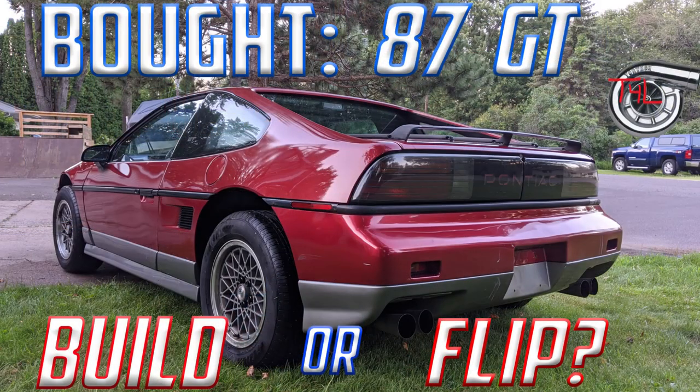Welcome back to the shop. It's past time to talk about Fierros and I've got a couple of updates for you. Number one, that little 87 GT I bought a few months back — I've got an update on what I decided to do with it.